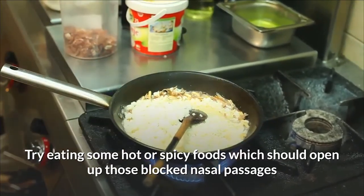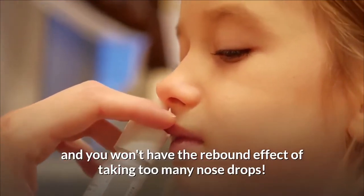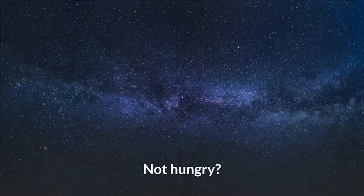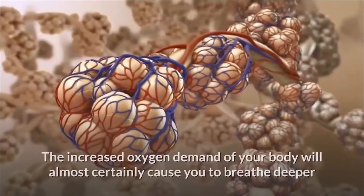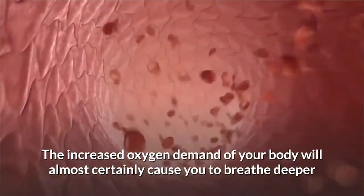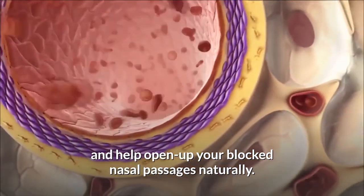Three: if your nose is all stuffed up, try eating some hot or spicy foods, which should open up those blocked nasal passages — and you won't have the rebound effect of taking too many nose drops. Four: if you're not hungry, try a few minutes of vigorous exercise. The increased oxygen demand will cause you to breathe deeper and help open up your blocked nasal passages naturally.